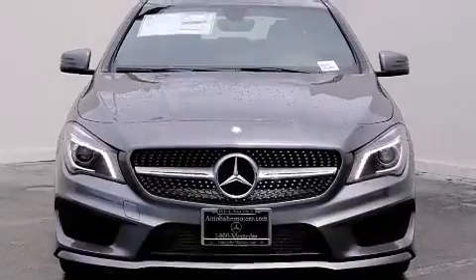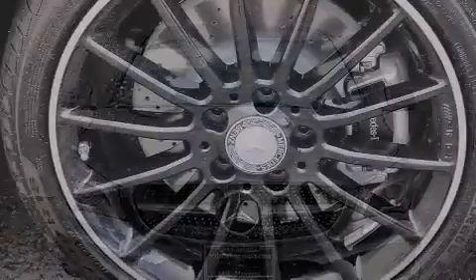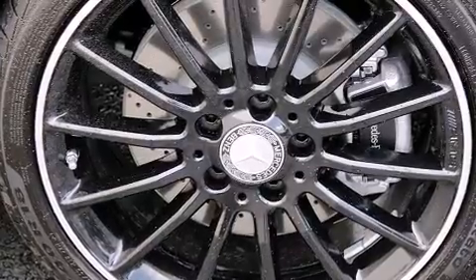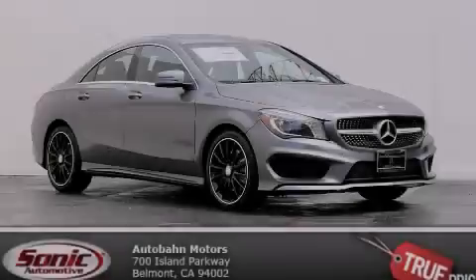With an EPA estimated rating of 38 miles per gallon on the highway, this automobile helps leave money in your pocket where you want it. Contact us today to schedule your opportunity to see this automobile in person.